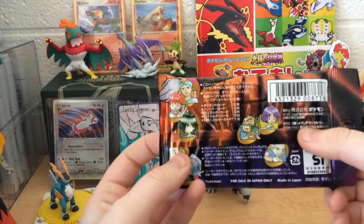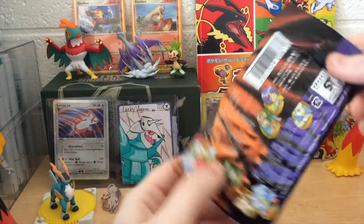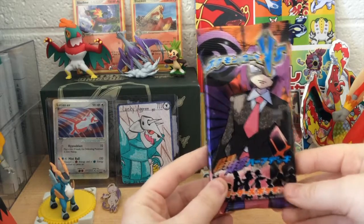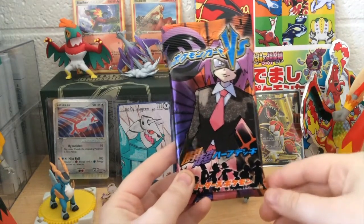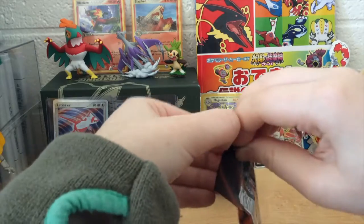Oh man, that's Bugsy. Who's that? That's Falkner — that's the bird dude. Look at that. This set was only released in Japan. I have opened the Fire and Water and the Grass and Electric packs of these before, but that was like five or six years ago when I found them at Pokemon Nationals one year. I think Collector's Cache had a few of them.